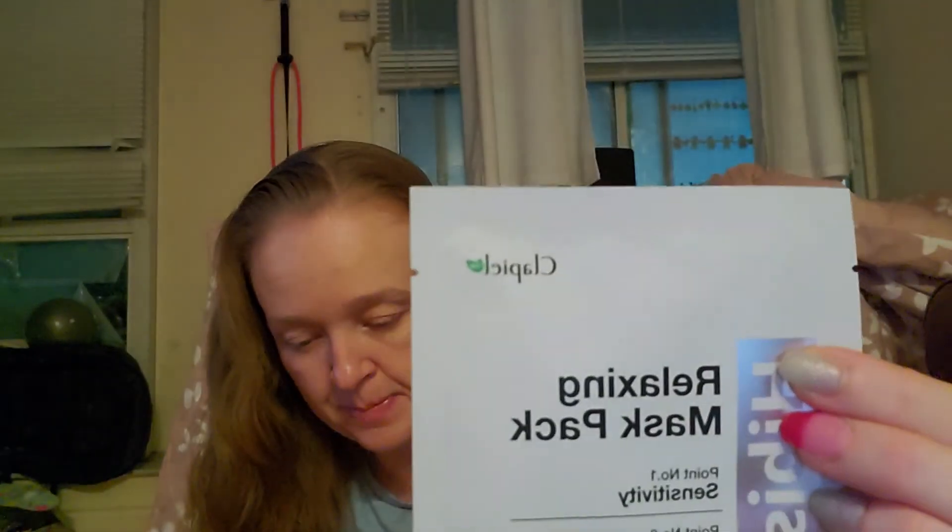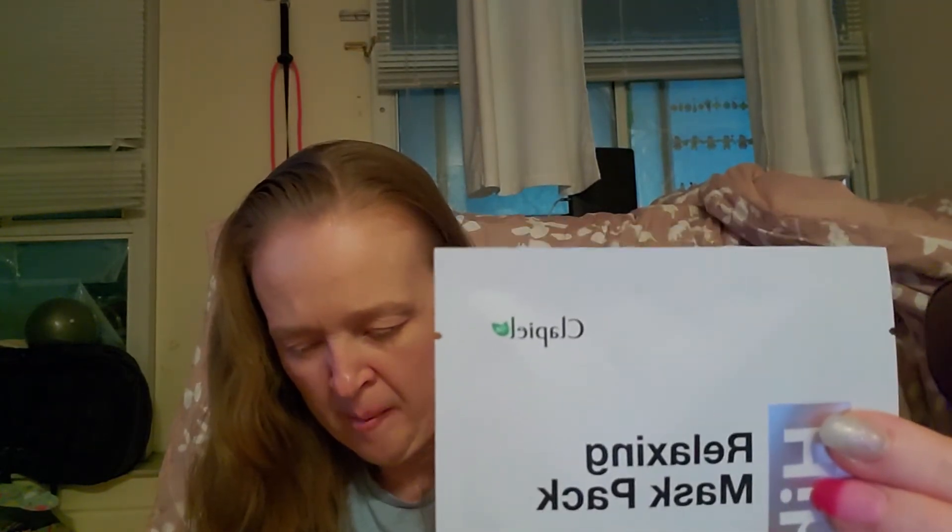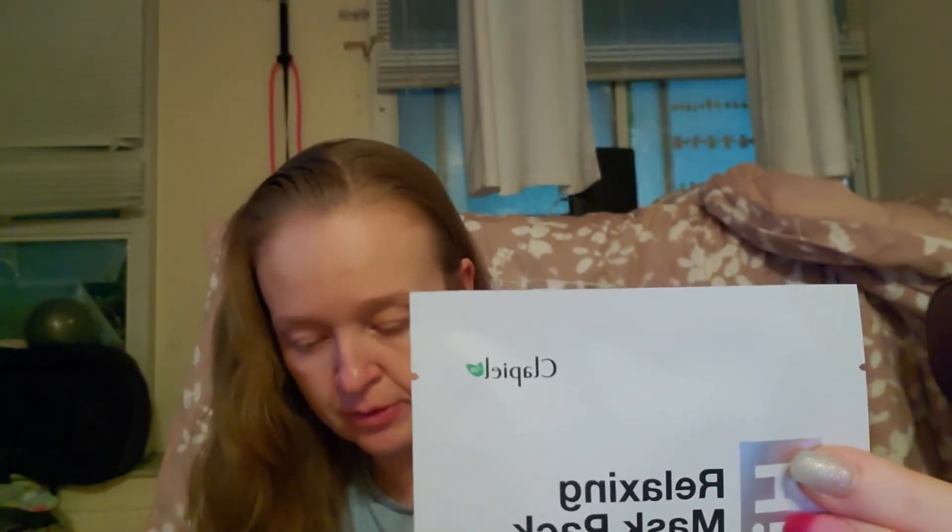And then one more — the Relaxing Mask Pack. Key points: number one sensitivity, number two moisturizing, number three anti-wrinkle. It's relaxing and refreshing for all skin types. Dewy smooth skin is right around the corner with this moisturizing sheet mask packed with nourishing ingredients. The mask will ensure your skin is relaxed and refreshed. It's great for using day or night and has a thick clear essence that makes your skin feel super smooth.